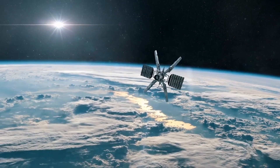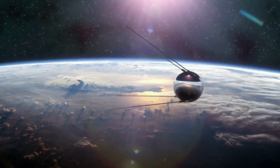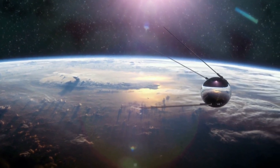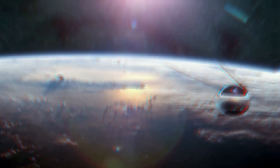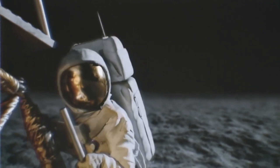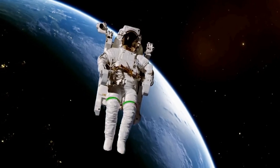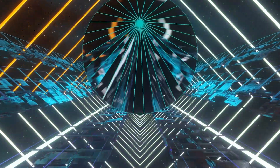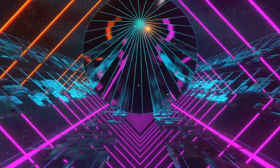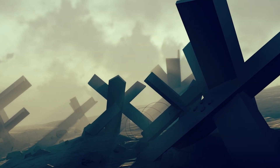A single X-class eruption can destroy our sophisticated satellites, electric power grids, and communications infrastructure. If that were to happen, NASA would have to shut down the International Space Station and all space missions to prevent astronauts from suffering serious radiation. There would be no TV, radio, or internet. It's needless to say that you wouldn't even be watching this video. Such a storm would literally send us back to the Stone Age within minutes.